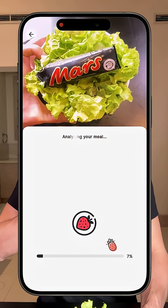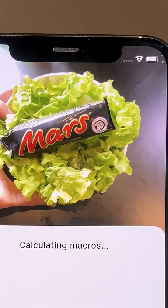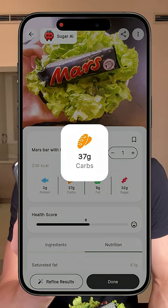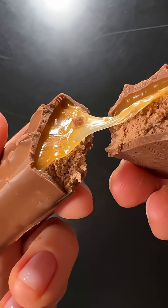So if I use my Sugary Eye Calorie Counter app and scan this meal, giving it a few seconds to process, it sees that in a meal like this we have about 236 calories, with 37 grams of carbs and 32 grams of sugar. So now I'm really curious to see on my glucose monitor exactly what it will do.